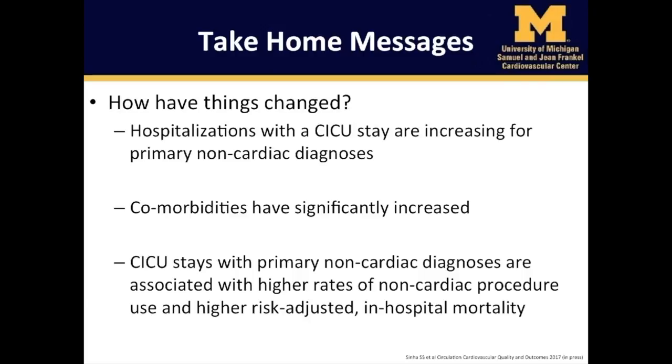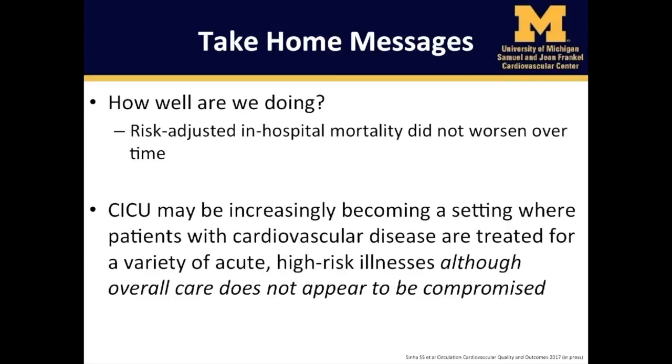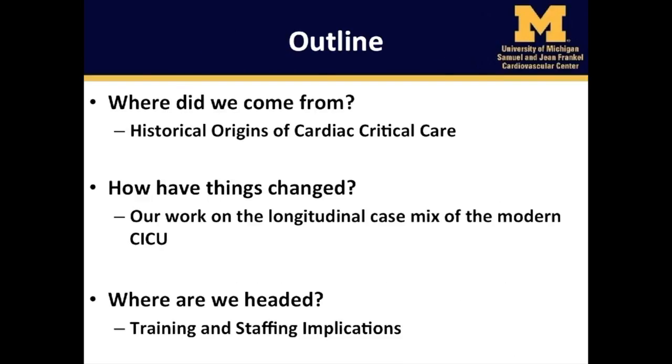In summary, hospitalizations with a CICU stay are increasing for primary non-cardiac diagnoses. Comorbidities have significantly increased, and CICU stays with primary non-cardiac diagnoses are associated with higher rates of non-cardiac procedure use and higher risk-adjusted in-hospital mortality. Overall, risk-adjusted in-hospital mortality did not worsen over time, and so the CICU may be increasingly becoming a setting where patients with cardiovascular disease are treated for a variety of acute, high-risk illnesses, although overall care does not appear to be compromised.